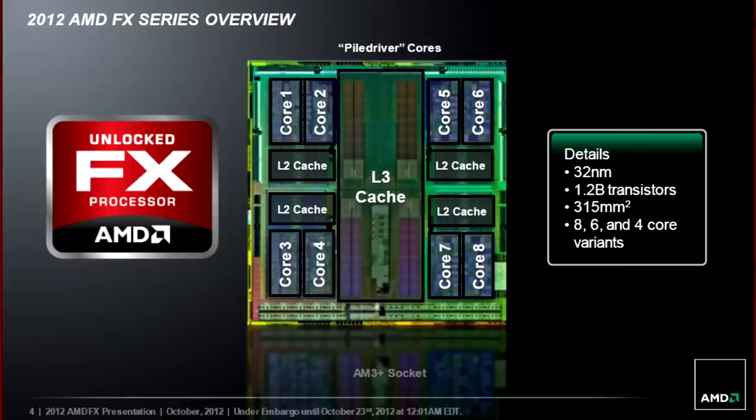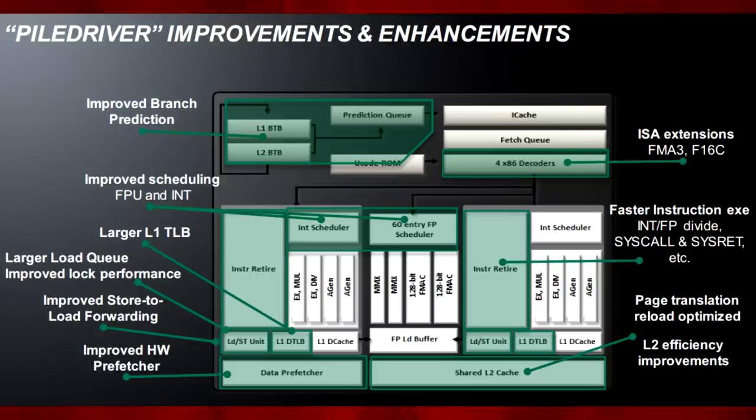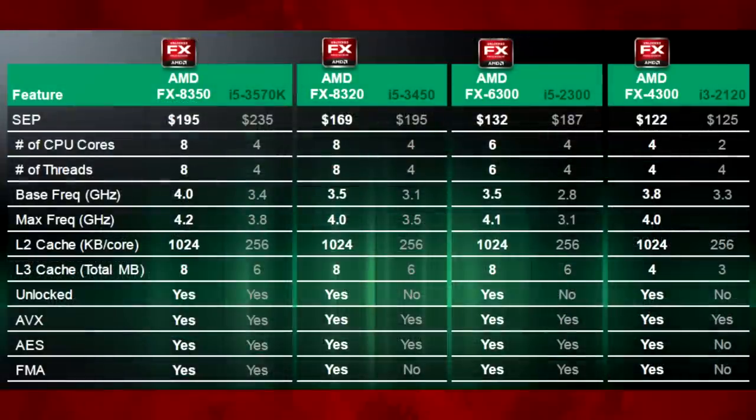In October of the next year, AMD released the successor to Bulldozer: Piledriver. Improvements were incremental, mainly improving power consumption and clock speeds, but most reviewers and consumers just saw it as a small step forward for AMD.